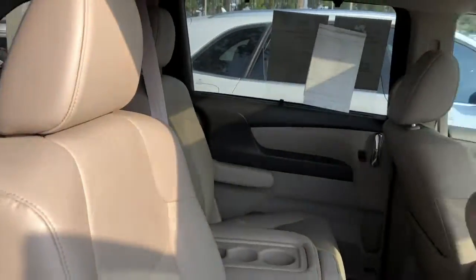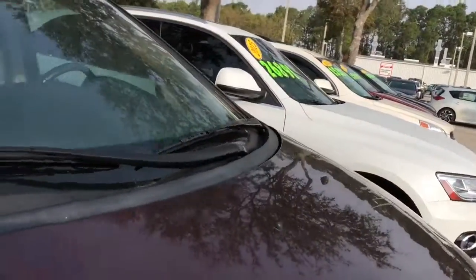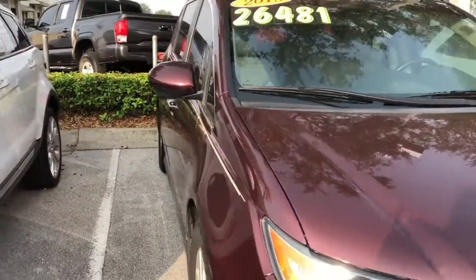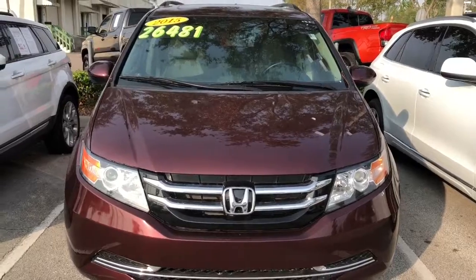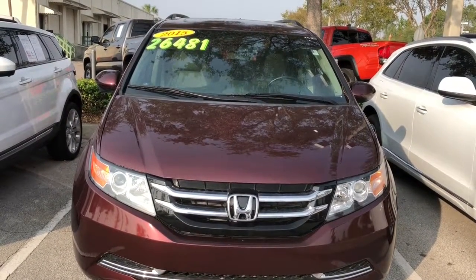This is the exact Odyssey you inquired about. Again, my name is Ray. I'll be the one helping you out throughout the process. Please do give me a call at 904-671-5155. Thank you.